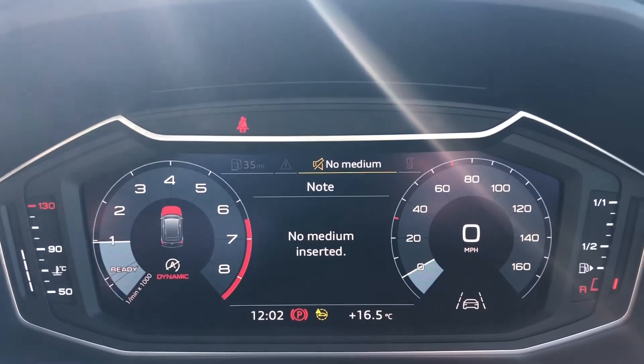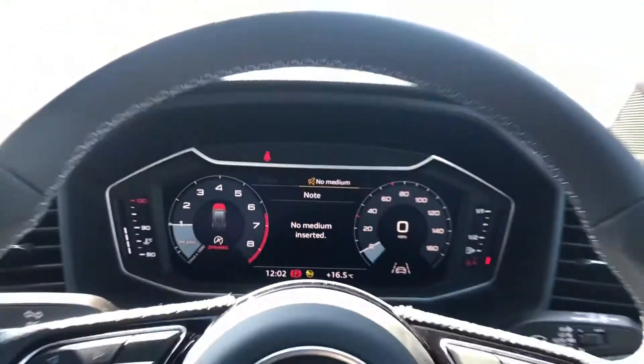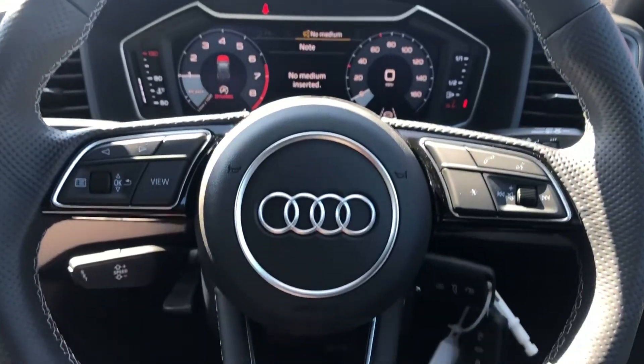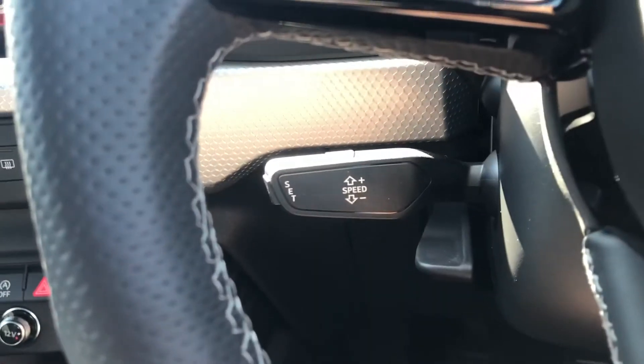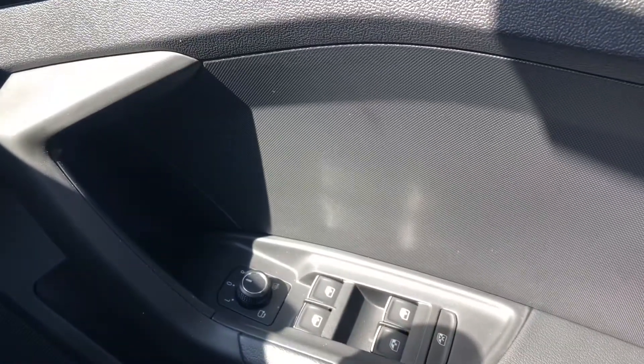Moving on to the driver's side, we have the stunning virtual cockpit with the telephone and radio display. This is all controlled by the multi-functional steering wheel. We also have cruise control, making long motorway drives an absolute dream, as well as an automatic light system and electric door mirror controls.